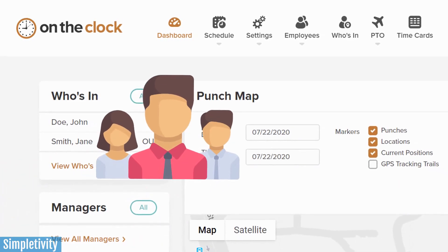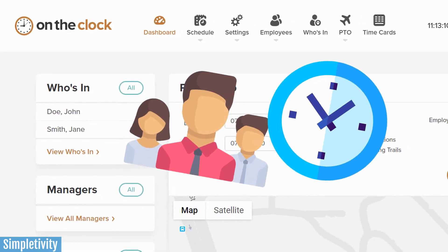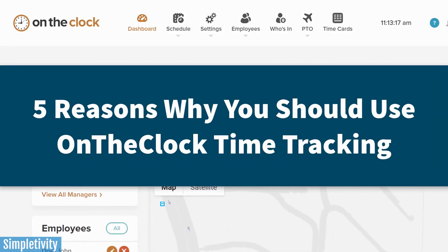Do you manage a team and need to keep track of all of your employee hours? Well, if you said yes, then today's video is just for you. I'm going to show you five reasons why you should check out On The Clock for all of your employee time tracking needs.